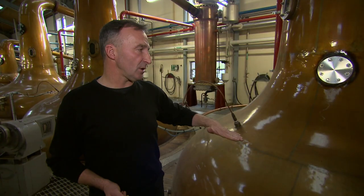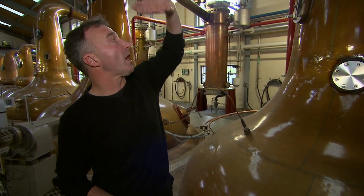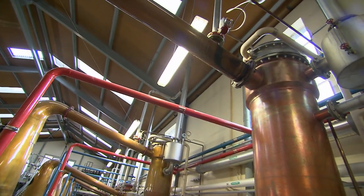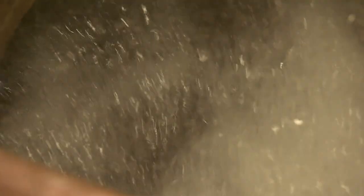Here it gets distilled, boiled to 95 degrees Celsius. We bring it up to a high temperature, which produces an alcoholic vapour that runs down the lye pipe and hits a condenser. This brings it back into a liquid. Then they do it a second time.